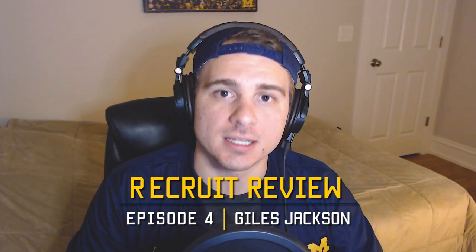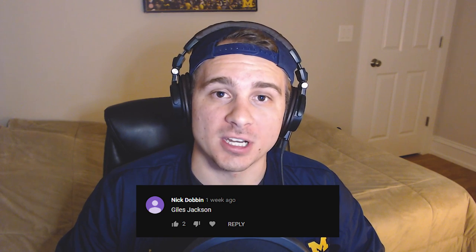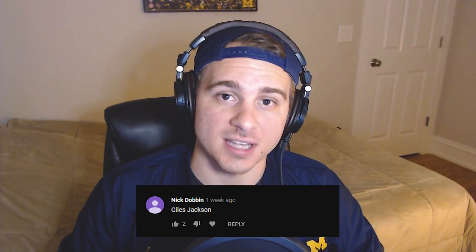What is up ladies and gentlemen, Stephen Alcentoski here of Emgo Fish bringing you another episode of Recruit Review for the class of 2019. Today we're covering Giles Jackson for episode four. If you missed episode three, I'll link that right up here. And quick shout out to Nick Dobbin who recommended I look at Giles Jackson for this episode. Always comment on the video for who you want to see next — I'll take it into consideration.